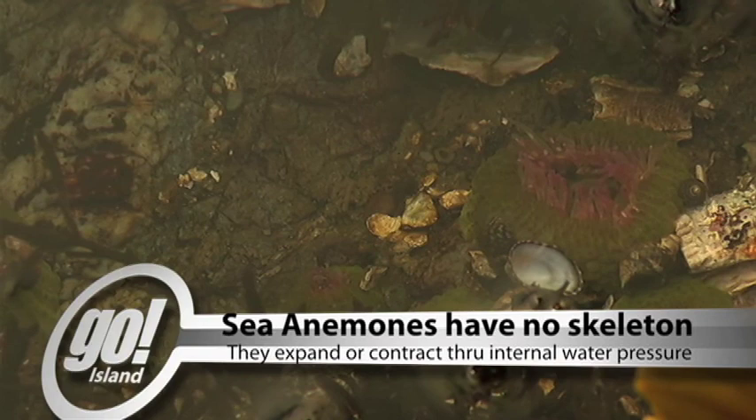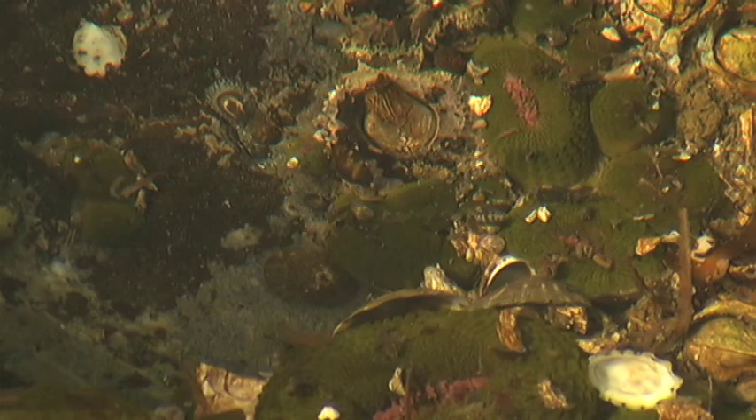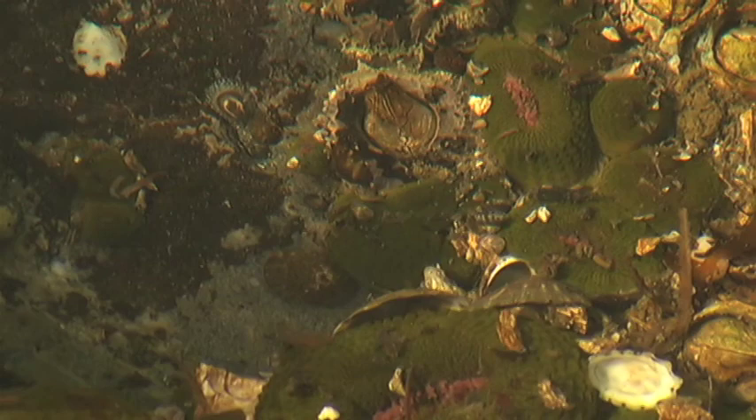These ones are green because they have tiny algae in their skin. This algae uses the sun's energy like plants on land to create food. In exchange for the food that the sea anemones are getting from these algae, they give them a safe place to live. This sort of relationship is called symbiosis.